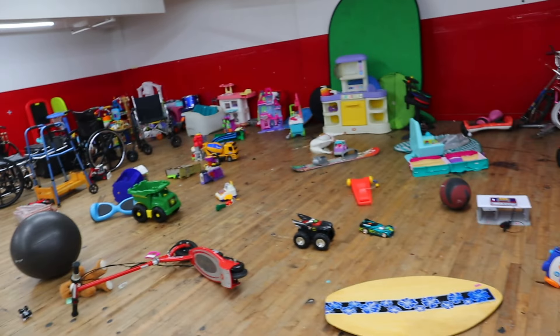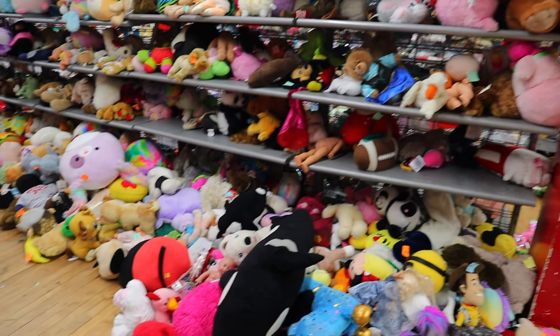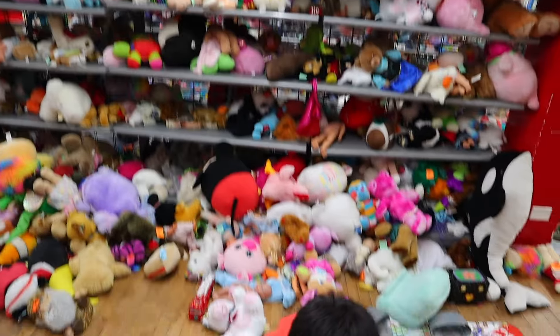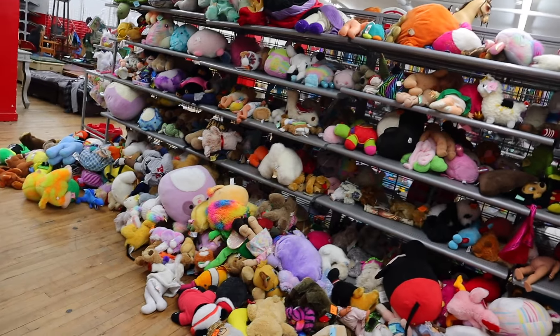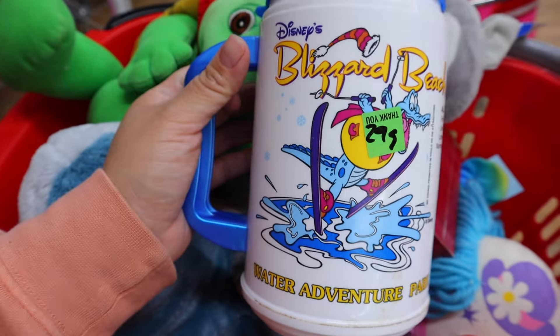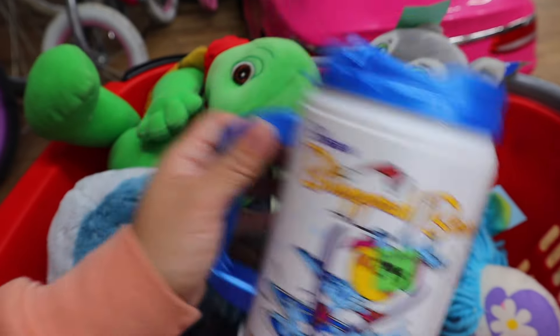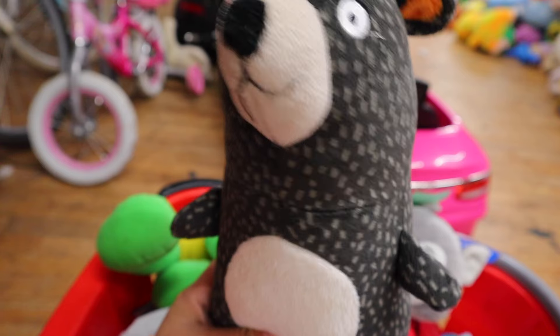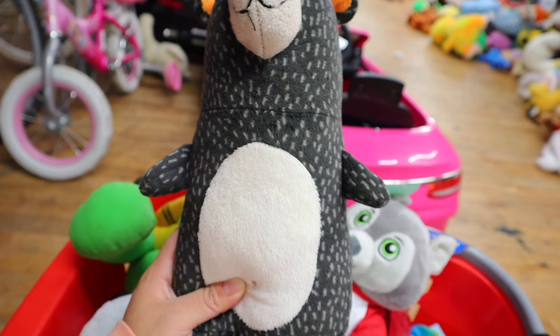Oh my god, somebody went wild with all the toys — everything is thrown everywhere. It's never like this, but let's dig and see if we can find something in this massive pile. We still managed to find a Franklin puppet, a Great Wolf Lodge Build-A-Bear, and a second one of this plush we'd found before. There's also this one from Target — I remember seeing these a while ago and they're doing amazing. And this puppet right here is so cute, literally the softest thing ever.